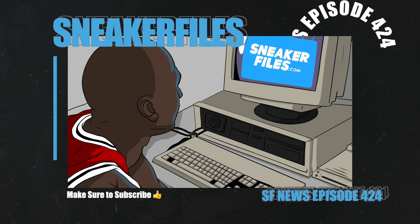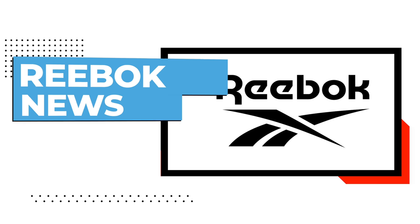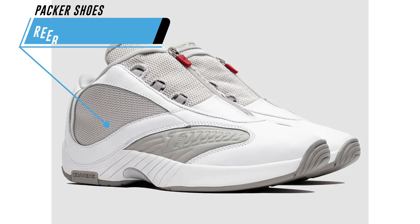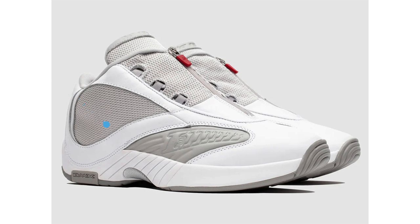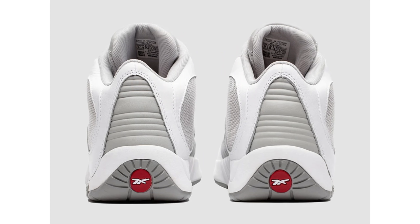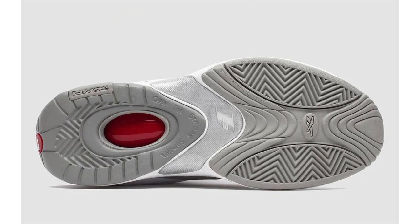Packer Shoes and Reebok will release another colorway of the Answer 4. This pair comes in white and silver, simply called White Silver. They will debut exclusively at PackerShoes.com on April 22nd at 11 a.m. Eastern Standard Time, followed by an in-store release at Packer Shop in Jersey City. The retail price is $180.